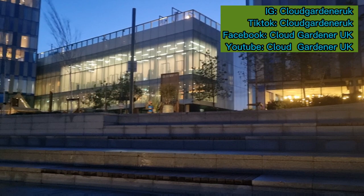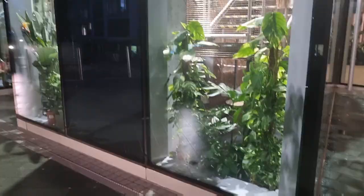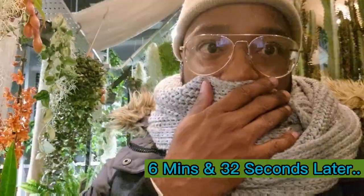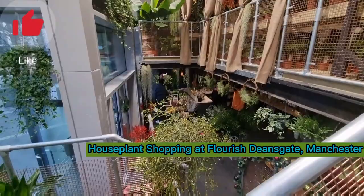Hey guys, so here I am just minding my own damn business walking through Manchester in the middle of a storm, on the complete opposite side to where I live where I have no business being. I just don't know how I managed to accidentally end up here at Flourish — and what is this, an open day today? I never knew. What a mess. I don't know why I keep trying to kid myself.